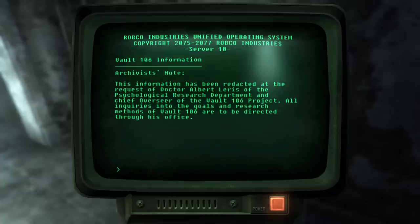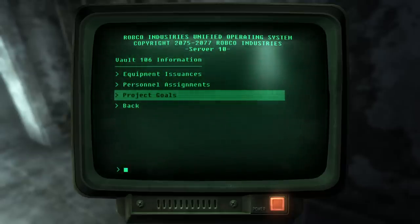For example, the leading doctor running the vault experiment decided all information should be classified. In particular, he's part of the psychological research department, so that might give you a bit of a hint as to what you might be walking into. Fun fact: Vault 106 has something very unique about it — some players might have known what was going on in there before they made it through the vault door.